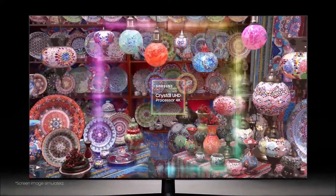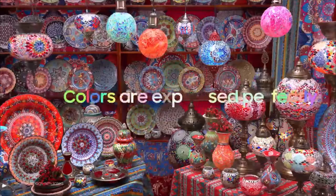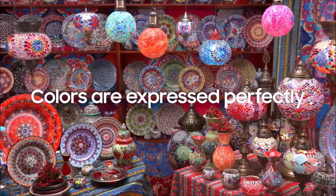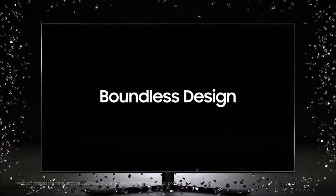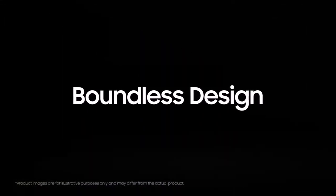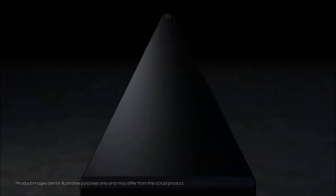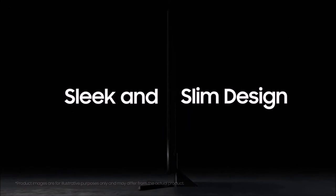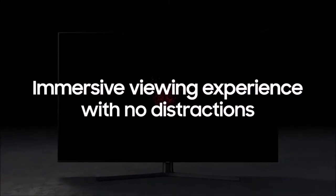Consider pairing it with a soundbar, since enhanced ARC connectivity allows for high-quality soundtracks to pass from your TV to a compatible soundbar for far greater performance. Most cheap TVs offer about a tenth of the features of high-end sets, but not this one. The TU7000 is equipped with Bluetooth and Apple AirPlay 2, while the Tizen operating system is identical to that found on more expensive TVs, boasting the same user interface and selection of apps, which means you don't need to buy an external TV box.